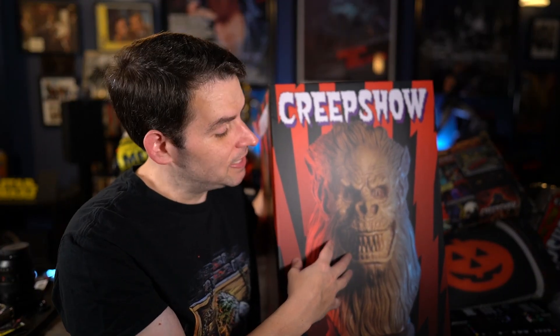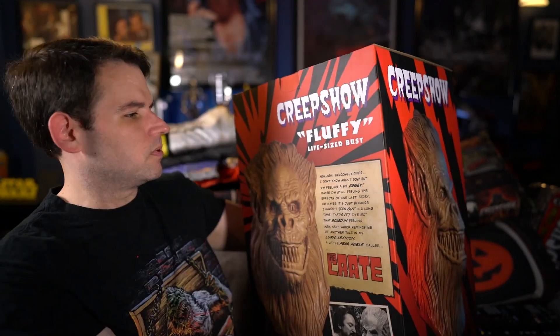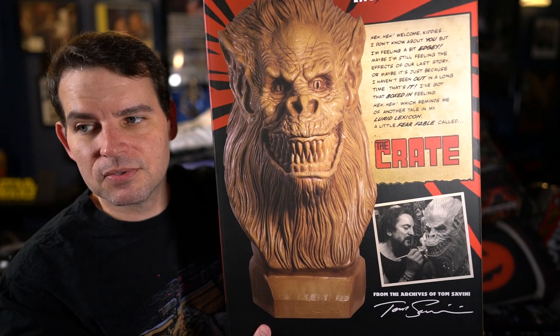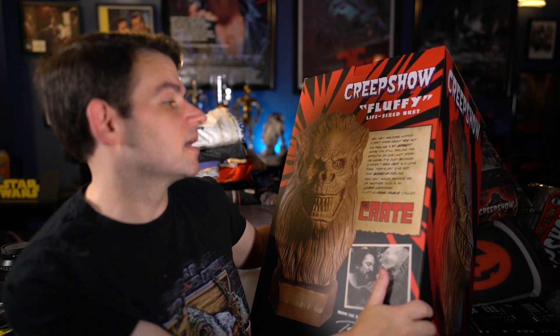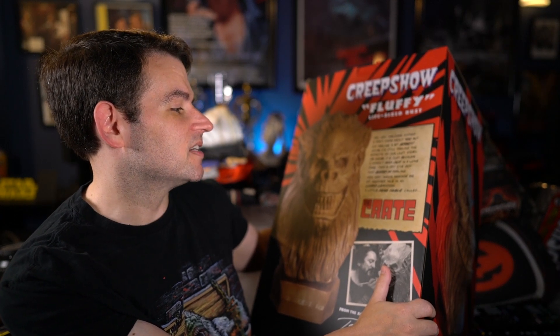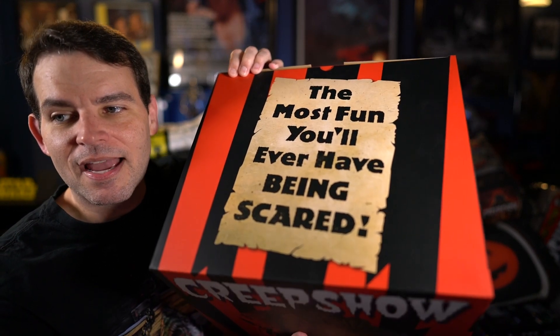Tom Savini actually sculpted this for them, and they made I believe like 500 of these. Here's just the box and the side of the box — oh man, this thing's pretty heavy. There's a little image you can see of Tom Savini sculpting it. There's text on the box that reads: 'Hey hey, welcome kiddies! I don't know about you but I'm feeling a bit edgy... that box-in feeling — hey hey — which reminds me of another tale in my lurid lexicon: a little fear fable called The Crate.' And on the top: 'The most fun you'll ever have being scared.'